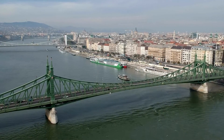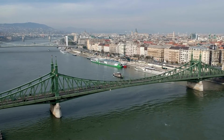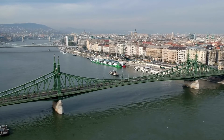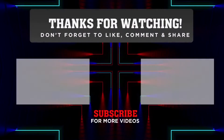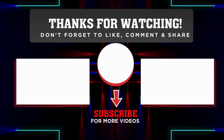That's all for today. These are our top picks for the best areas to stay in Budapest for sightseeing. No matter which district you choose, you're sure to have a great time in this amazing city. Thanks for watching and don't forget to subscribe for more. See you in the next one.